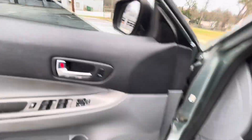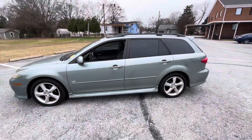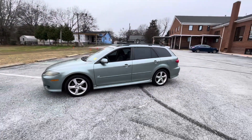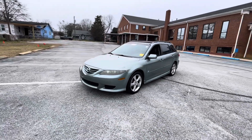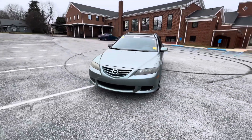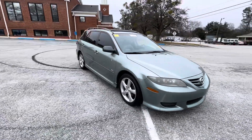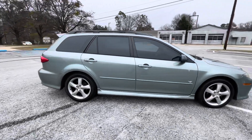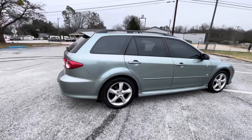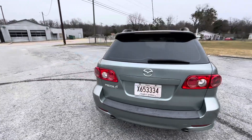Good morning boys and girls of the internet. Tell me the last time you saw one of these bad boys. This is a 2004 Mazda 6. This has the Duratec 3 liter V6 in it, and of course it is in the station wagon flavor — my absolute favorite.